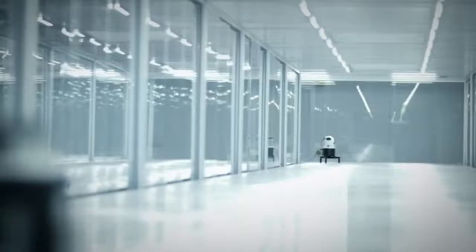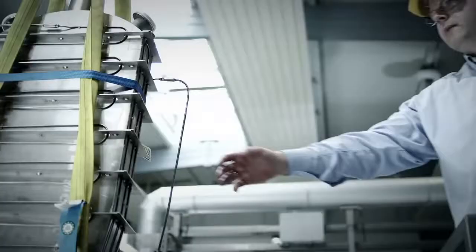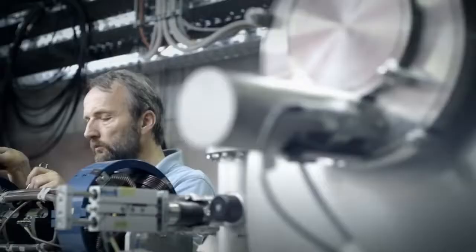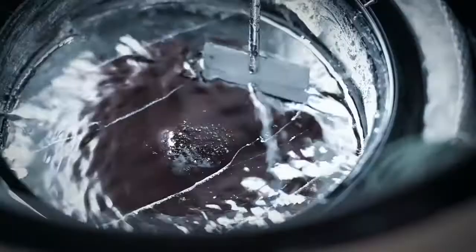With excellent scientists and technicians and state-of-the-art large-scale research facilities, the Helmholtz Zentrum Dresden Rossendorf is the place where cutting-edge research is conducted on a global scale.